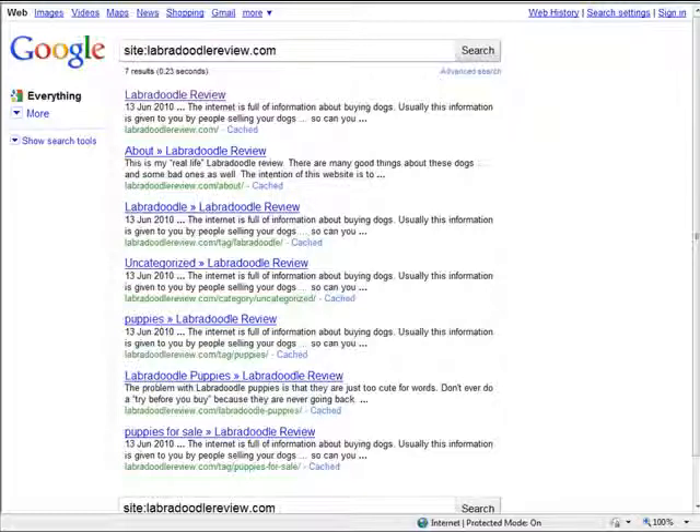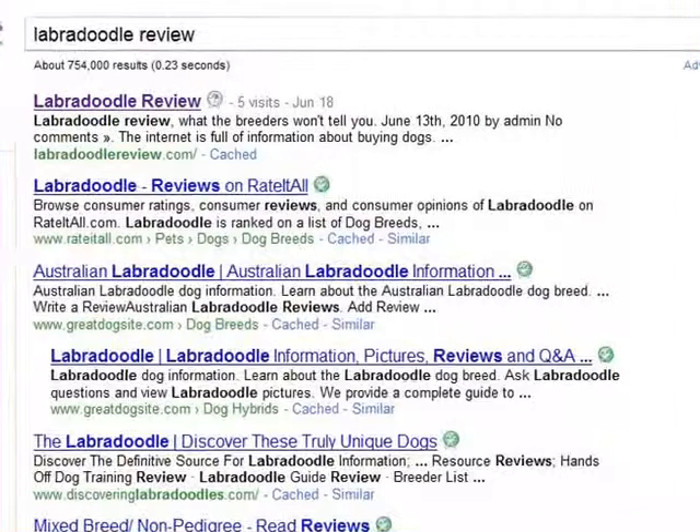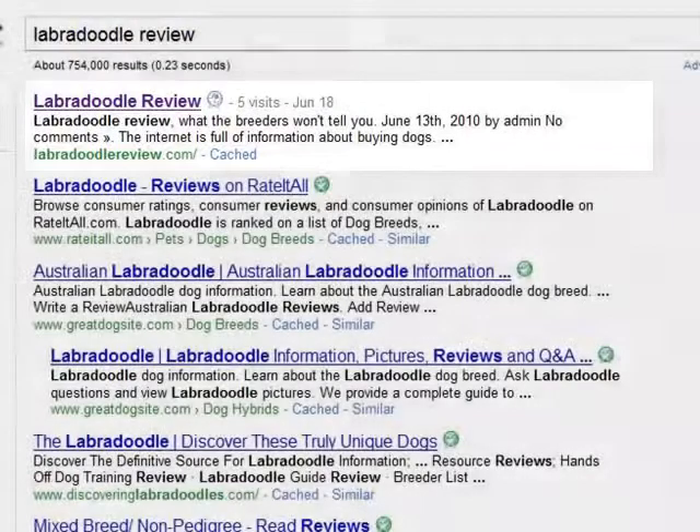But these pages in Google are just the start. Next, we need to know where we are ranking in Google when someone does a search. Let's do a search on labradoodlereview. As you can see here, her website, labradoodlereview.com, is now number one in Google in just under seven days. We have been checking her ranking at least once a day since we were first indexed by Google, watching it move from page two to page one, and then working its way up the front page to the number one position.